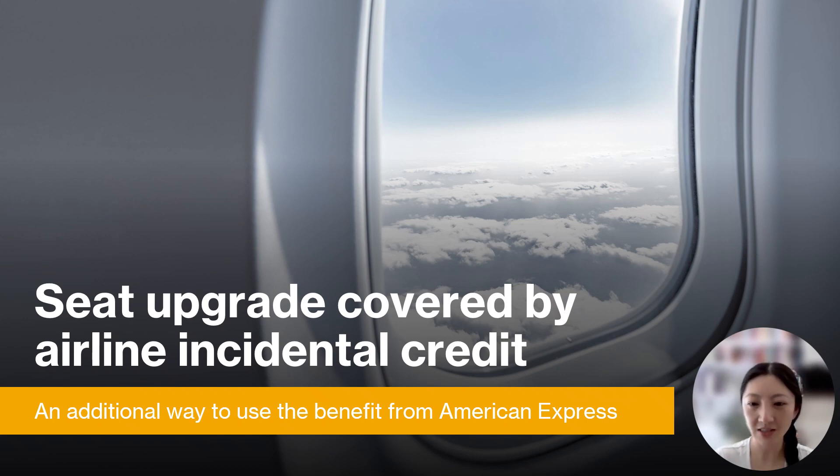Several American Express credit cards, such as the American Express Platinum and the American Express Hilton Aspire card, come with an annual airline incidental fee credit benefit. At times, it can be difficult to utilize these benefits to their full extent because oftentimes they can only be used for in-flight food purchases, luggage fees, etc. There are some hacks, such as using it for airfare if it's charged as an additional collection, as I described in a different video when paired with Delta airline flights. However, I recently discovered an additional way to potentially use these credits to actually cover upgrades to first class.